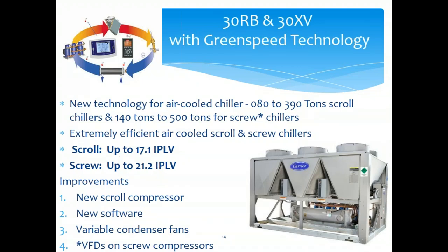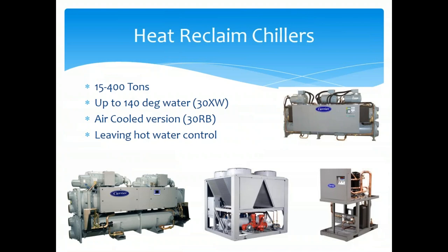For package air-cooled products, we have the 30RB and the 30XV. The 30RB is the largest tonnage scroll machine in the market, going up to 390 tons — engineers like scrolls for sound. The 30XV goes higher with efficiencies up to 21.2 IPLV. If you're looking at replacing a machine, that screw machine does nicely from a rebate and payback standpoint with ComEd rebates. We can do the energy and rebate study for you. We also have heat reclaim machines from 50 to 400 tons.